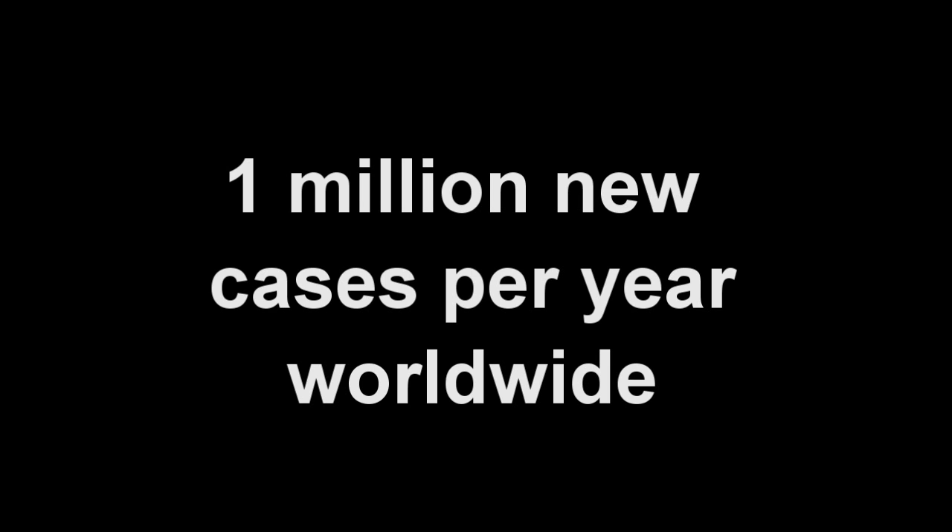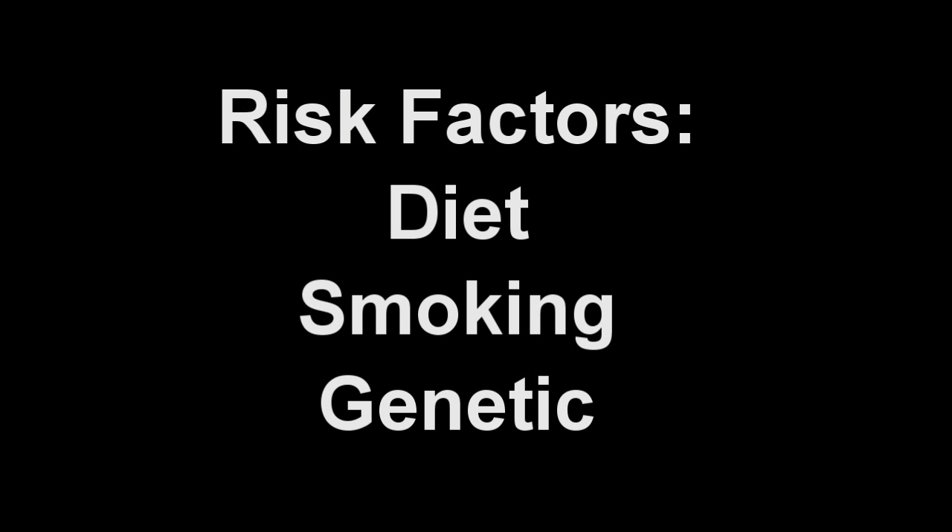It is thought that both environmental factors, such as diet and smoking, as well as genetic factors play an important role in the development of colon cancer.